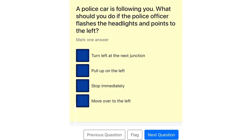A police car is following you. What should you do if the police officer flashes the headlights and points to the left? Turn left at the next junction. Pull up on the left. Stop immediately. Move over to the left.